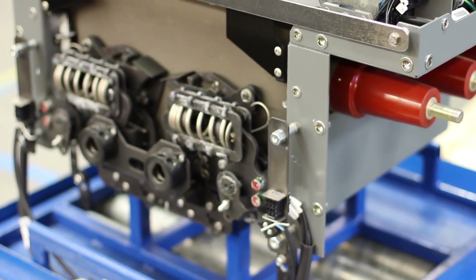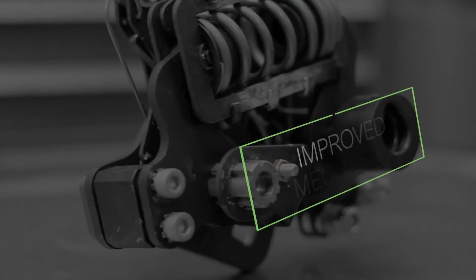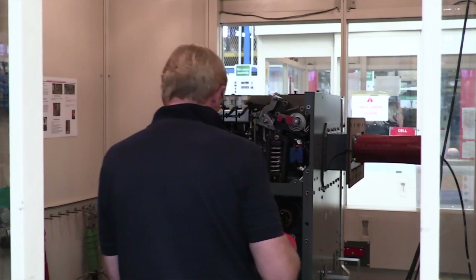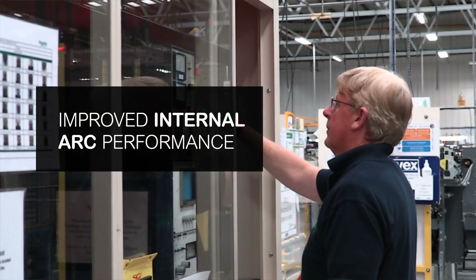Key components have been re-engineered to increase reliability, like the thoroughly redesigned switch mechanism, which reduces bolts and fixings to minimise the risk of failure even further. On top of all this, it also offers improved internal arc performance.